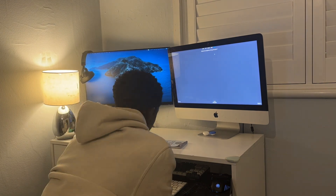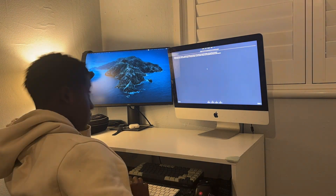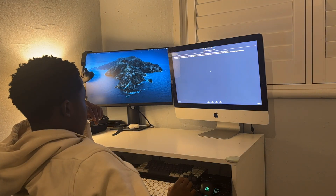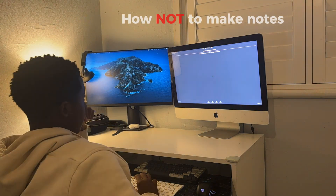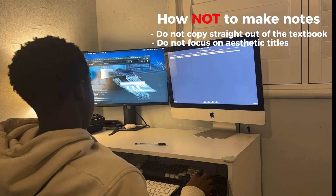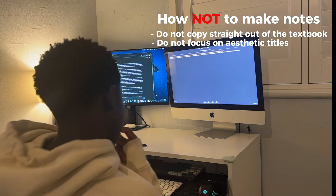The next method I don't advise you to use or depend on is notes. This might seem quite controversial, as many people rely on notes fully for their revision. Although notes can be useful if you put things in your own words, just copying out the textbook word for word with a nice-looking title is not putting it in your own words, and so that would not be very useful.